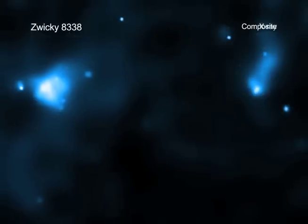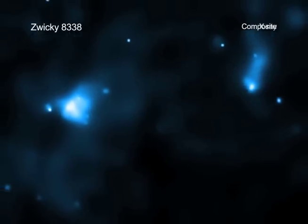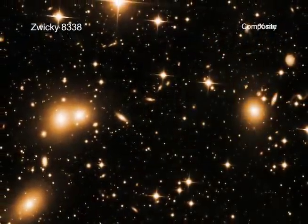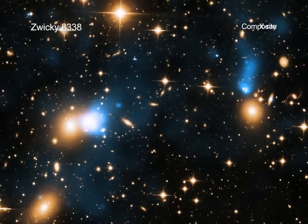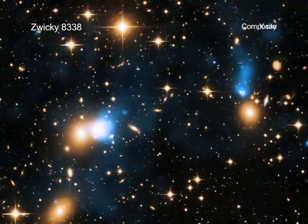X-ray tails, like the one in Zwicky 8338, show how the galaxies within a cluster can transform over time. This gives scientists important information in understanding these critical cosmic systems.